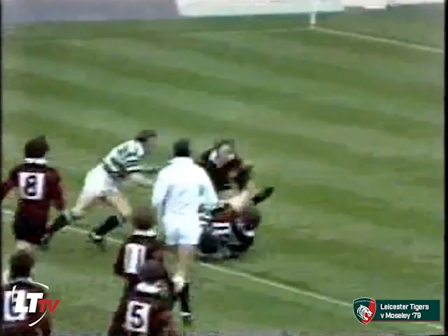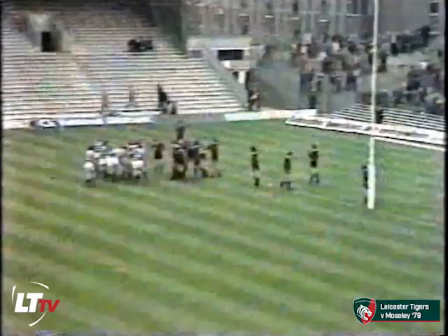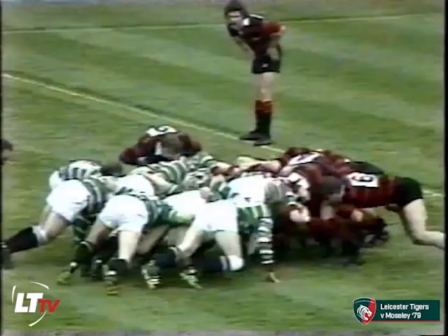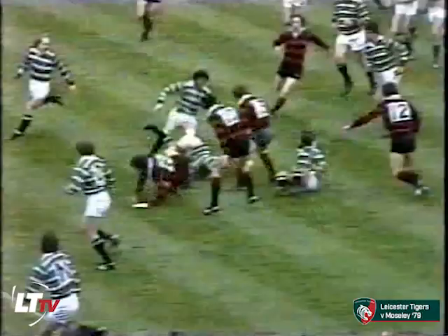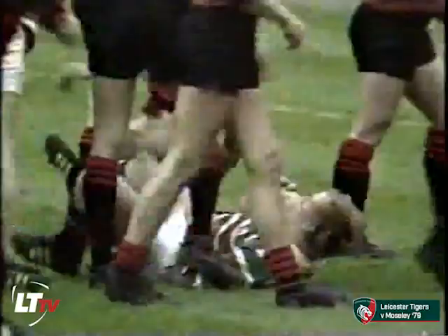On his left foot, over the head of Aikenhead, bouncing on the Moseley goal line. A difficult one for Aikenhead, and he's caught behind his own goal line. Great following up there from Tim Barnwell and Terry Burwell for Leicester — put Aikenhead under real pressure and Leicester have the foot in. Kenny looks like the dummy scissors, caught by Cooper though. That's Barry Corliss leading the surge downfield by Moseley.